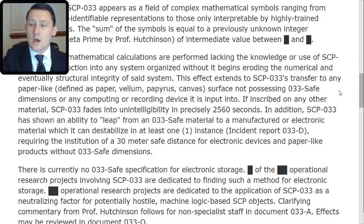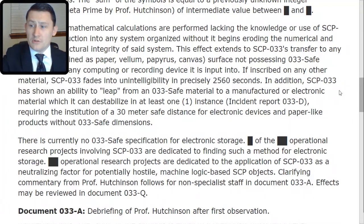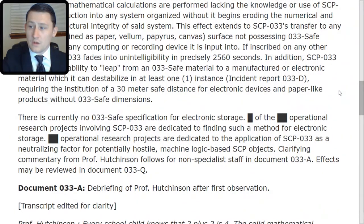[Redacted] of the [redacted] operational research projects involving SCP-033 are dedicated to finding such a method for electronic storage. [Redacted] operational research projects are dedicated to the application of SCP-033 as a neutralizing factor for potentially hostile, machine-logic-based SCP objects. Clarifying commentary from Professor Hutchinson follows for non-specialist staff in Document 033-TAC-Alpha. Effects may be reviewed in Document 033-TAC-Quebec. Document 033-TAC-Alpha: debriefing of Professor Hutchinson after first observation. Transcript edited for clarity.